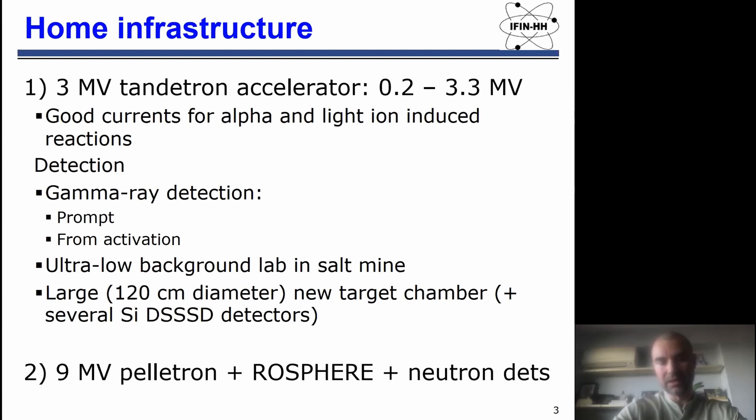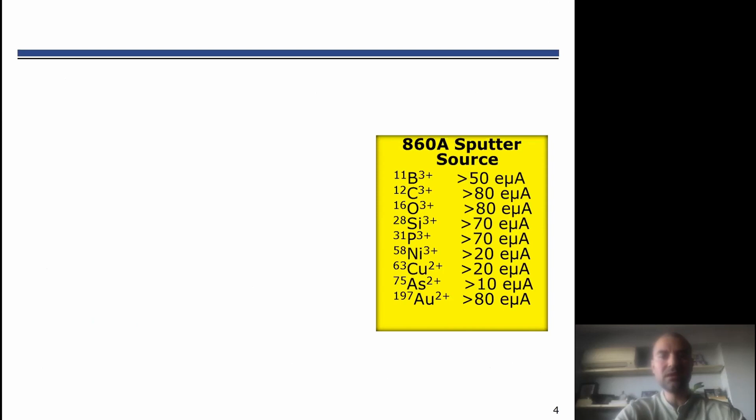These are some values for the target currents we can obtain at our accelerator — they are in the microampere range, which are very good currents from the astrophysical point of view.